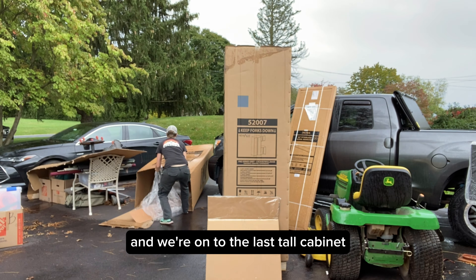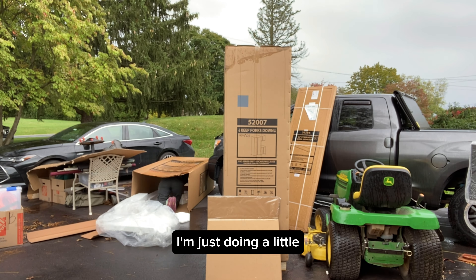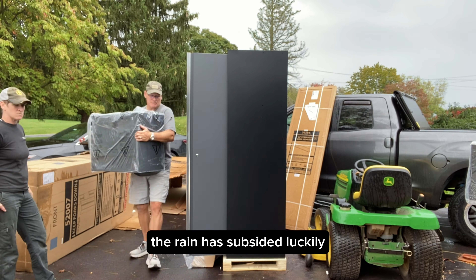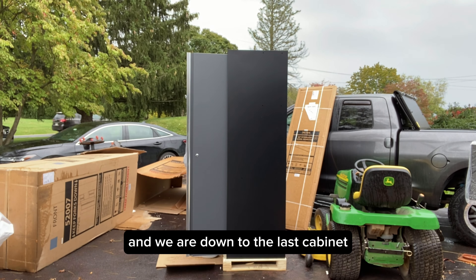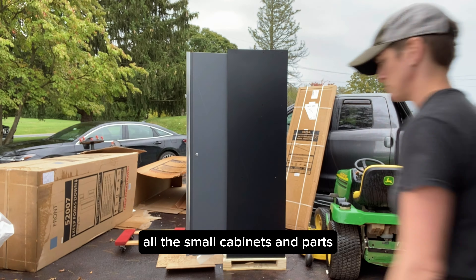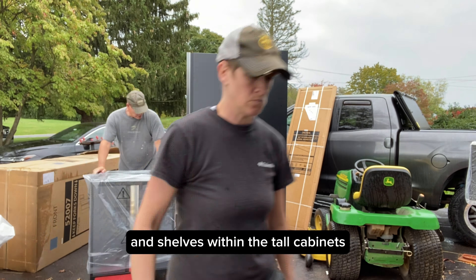We're on to the last tall cabinet. I'm doing a little bit of cleanup while my client preps for the next one. The rain has subsided luckily, and we are down to the last cabinet. I really love how they nested all the small cabinets and parts and shelves within the tall cabinets — so it was ultimately three pallets that they dropped off in the driveway.